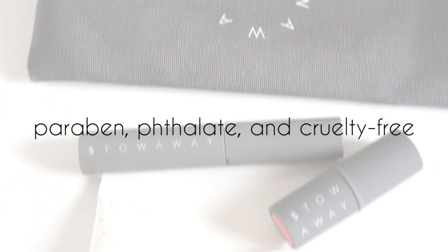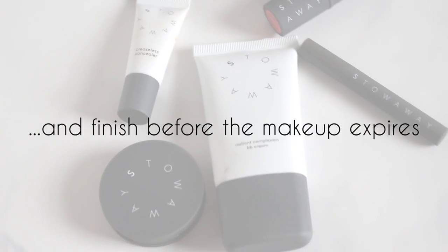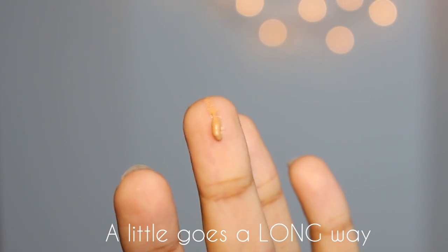Hey guys, it's Shayna and today we're going to do a get ready with me video. I'm going to be using my Stowaway Cosmetics kit. It's paraben, phthalate, and cruelty free, and it's also very highly pigmented. It's perfectly sized to carry with you daily and designed so you can finish it before it expires. A little goes a long way.